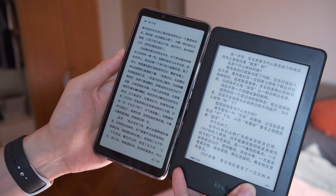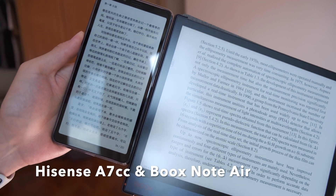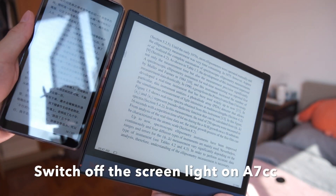So my conclusion is: Kindle 2, Kindle Paperwhite, and Node Air handle the glare better than the iPhone, iPad, and Hisense A7CC.